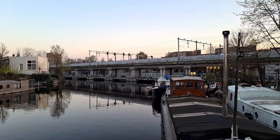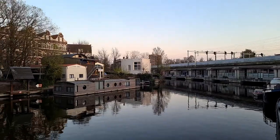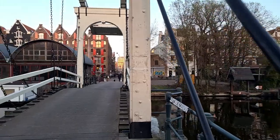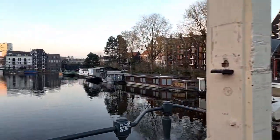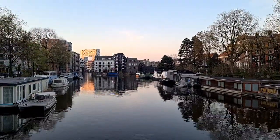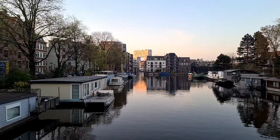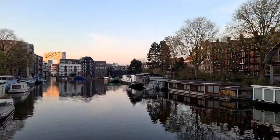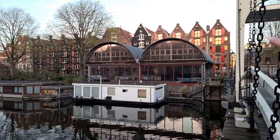It's very cozy, peaceful, and such a serene atmosphere, with a lot of historical buildings in this area. Those islands were built in the 17th century in the Dutch Golden Age. We will have about a 30-minute walking tour in the islands. This is the first island.